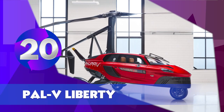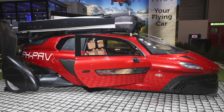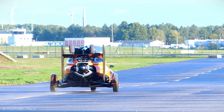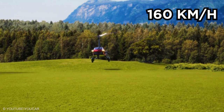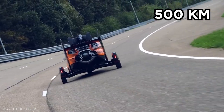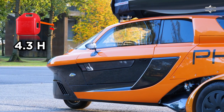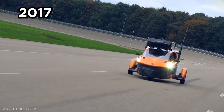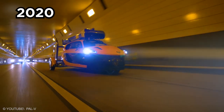PAL-V Liberty. With Dutch engineering and Italian design, this is one of the best products from Europe. The Personal Air Land Vehicle, designed to seat two people, has a maximum takeoff weight of 910 kg and can fly at 160 km per hour. The 100-horsepower supercar can cover a maximum range of 500 km, with fuel lasting 4.3 hours at maximum capacity. While the idea first struck the makers in 1999, 2017 marked the public launch of PAL-V Liberty, and the keys would be handed over to the first customers in 2020.